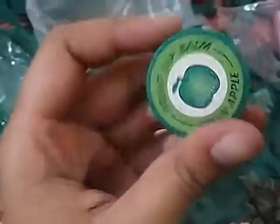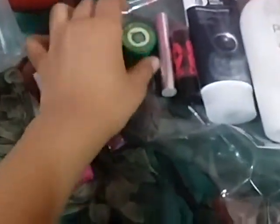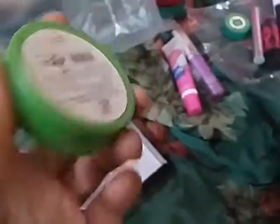In this packet I also got a fruit lip balm in green apple flavor, which is really cool. I'm probably going to use this one.